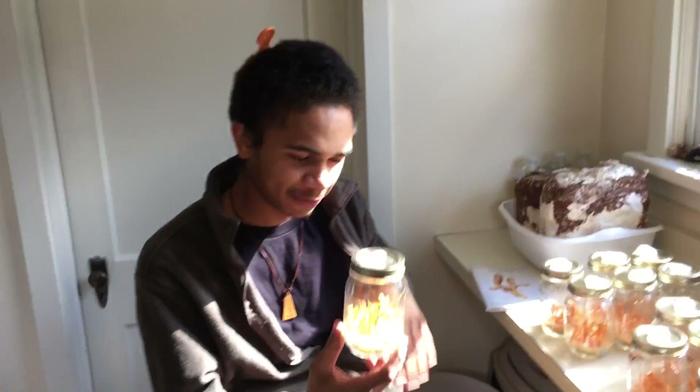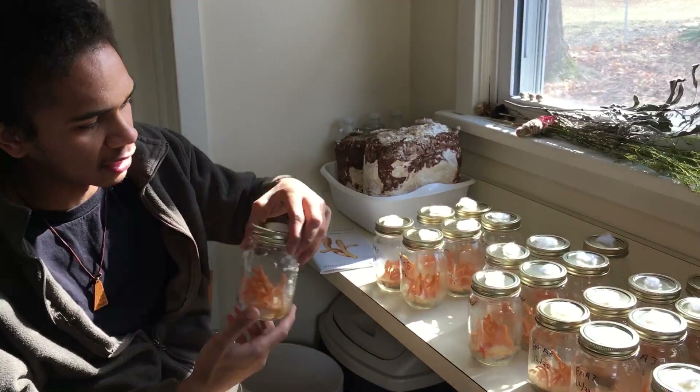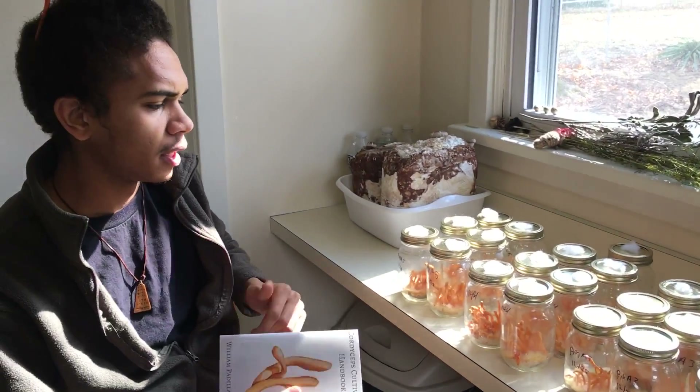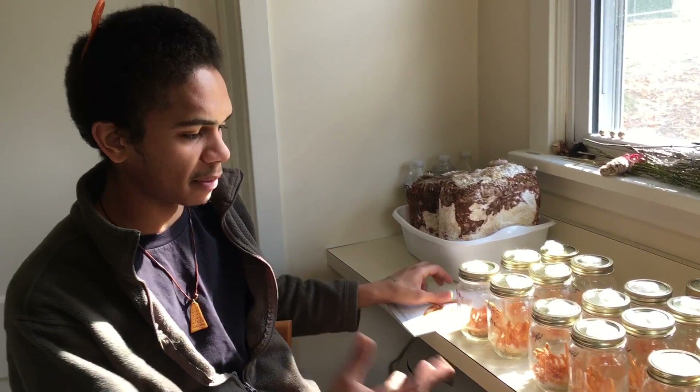Hey everybody, it's William B. Brown coming at you from Mycosymbiotics, and you're here looking at our cordyceps that we've been isolating over the past couple years. We've been working here at Mycosymbiotics in New Cumberland on developing lots of commercial cordyceps strains, as we've developed this handbook to be able to educate people on how to grow cordyceps and then provide them with strains that will be able to fruit.